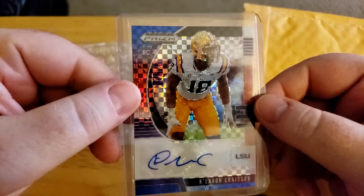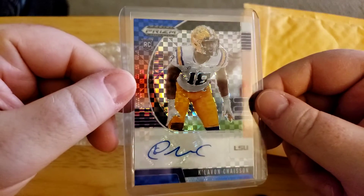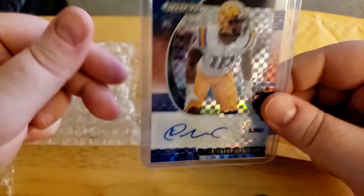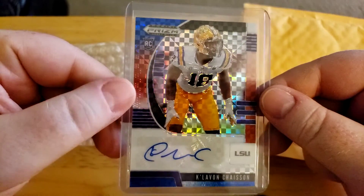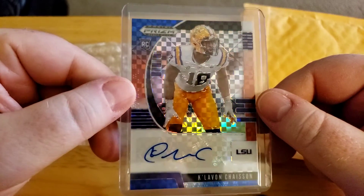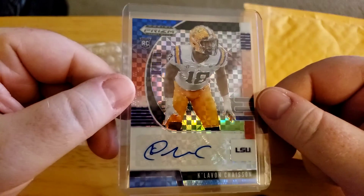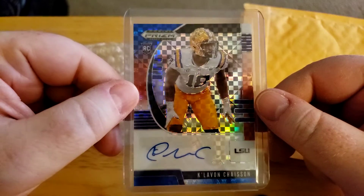This one is numbered 93 out of 99, so there are a lot more parallels to get. I now have the silver, the Carolina blue out of 30, and now the red, white, and blue out of 99. Hopefully I can find the rest and build up a decent rainbow. My goal one day is to actually complete a rainbow.